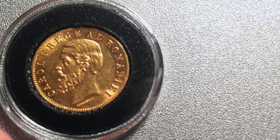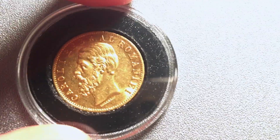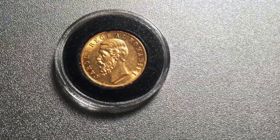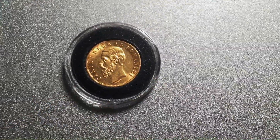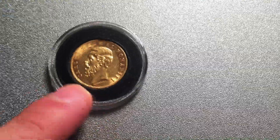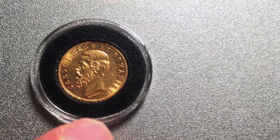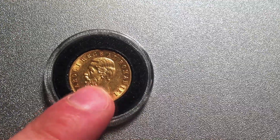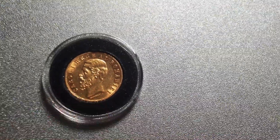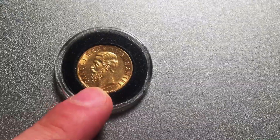I wanted to add that I put it in this airtight holder. I've heard good things about the airtights, but I'm actually pretty unhappy with it. This is the 21 millimeter with the insert, and the coin moves around in it — that's really not good, especially for the gold. I didn't want it to scratch up. Maybe that's just because it was made for a nickel instead of this foreign coin, but yeah, I was really disappointed with it, and I'll be doing a review on these soon.